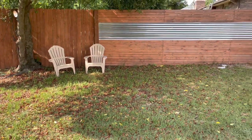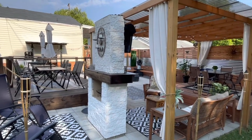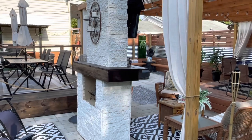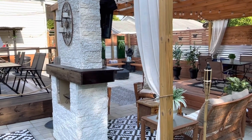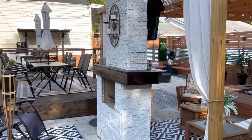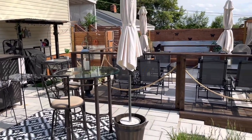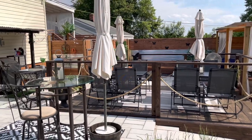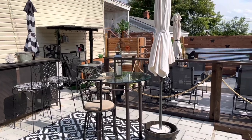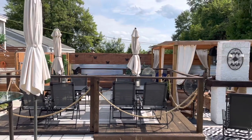We know the grass needs to be cut, but we actually threw out grass seeds, so we are waiting maybe three more days before we cut it. This area is pretty much complete. We do have some minor things to address — we have to finish up the grilling area and hide the cords so it doesn't look tacky, but this area is pretty much done.